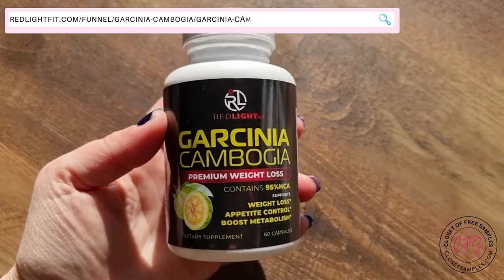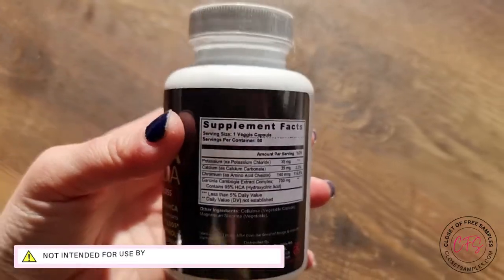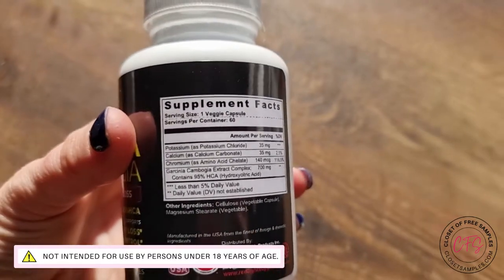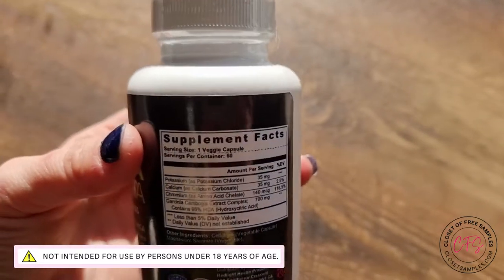Today I'm going to check out the Red Light Garcinia Cambogia Premium Weight Loss Supplement. And for those interested, here are the supplement bags — you can pause to read and make sure that it's something that's safe for you to take before going any further.